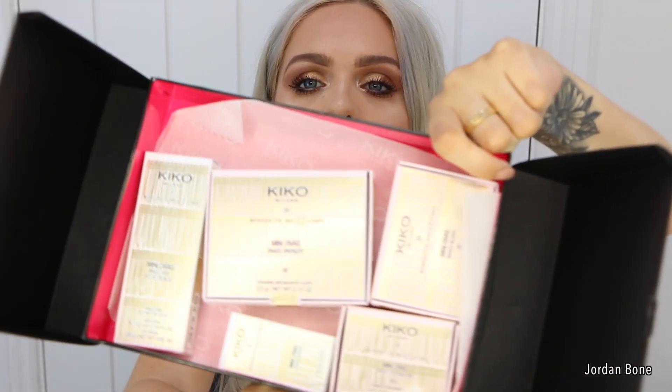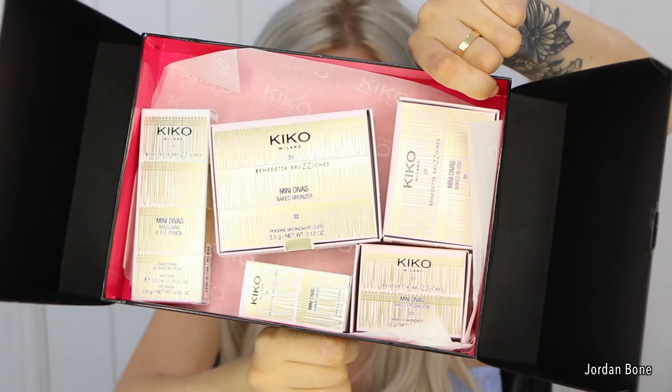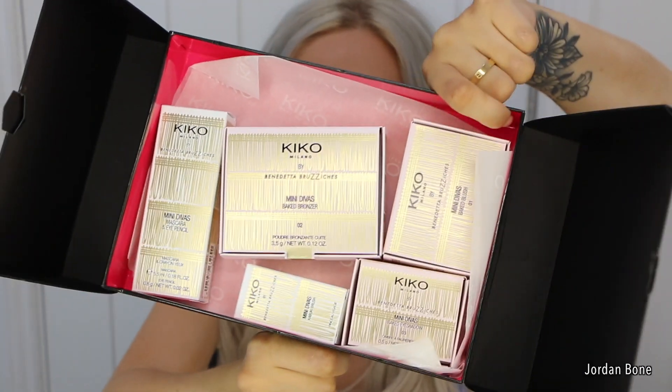Firstly I must say the packaging is so cute. Here's an example — it's pink and gold, perfect for me, and I think a lot of women and girls will love it too. In this collection there is quite a lot. There's a beige bronzer which you'll see in the tutorial, the perfect size to put in your bag or travel bag. I honestly think this is such a great idea.